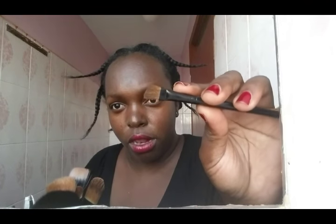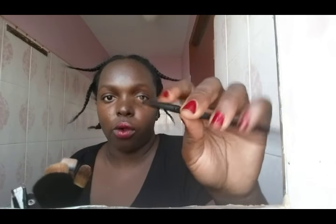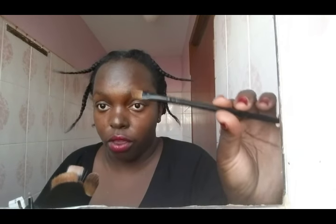This one is an eyeshadow brush — you use it to apply eyeshadow all over the lid. And this smaller one is also an eyeshadow brush, for more detailed work. This one is an angle brush — you can see the angle. You use it for your eyebrows with the eyebrow kit, or you can also use it to do your eyeliner.